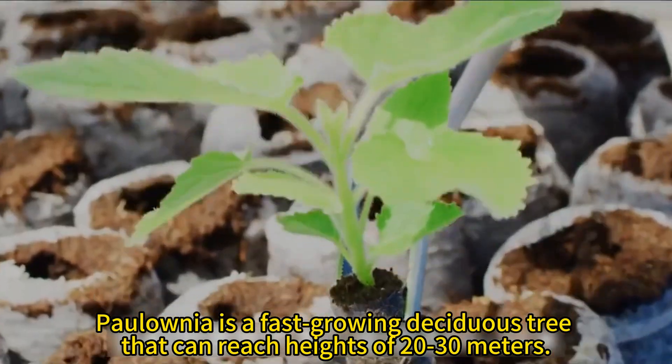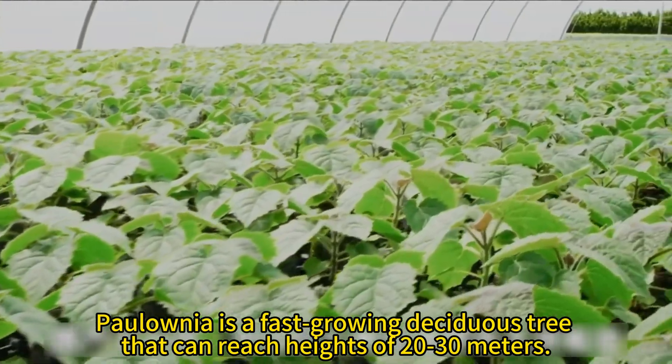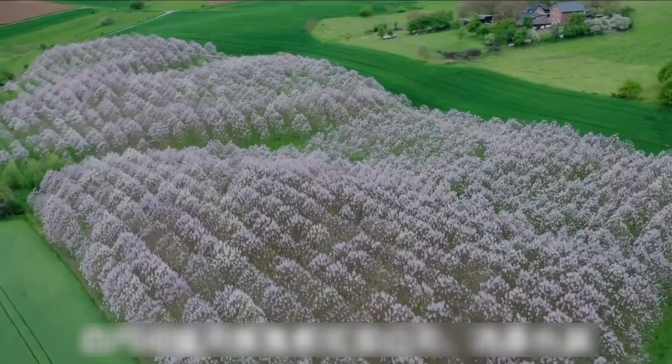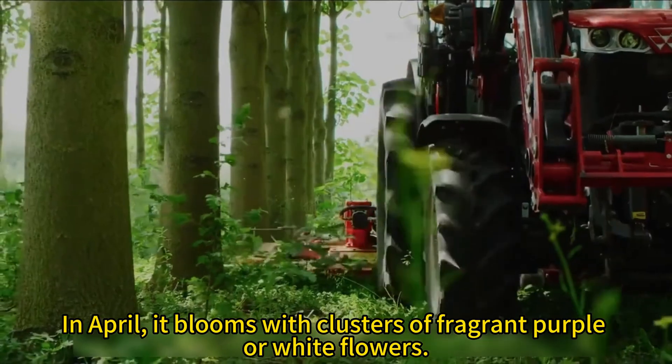Paulonia is a fast-growing deciduous tree that can reach heights of 20 to 30 meters. It is native to China, but has been introduced for cultivation across all continents. In April, it blooms with clusters of fragrant purple or white flowers.